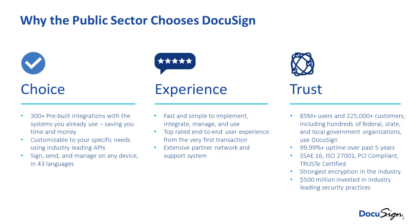The public sector chooses DocuSign because of experience. We are the market leader in digital transaction management — 70% of all electronic signatures happen on DocuSign, and that number continues to grow. We have 85 million users and 225,000 customers, including federal, state, and local customers. We are very transparent in our security standards and system performance — we have a trust site where you can see system performance, and we continue to invest hundreds of millions of dollars into our infrastructure.